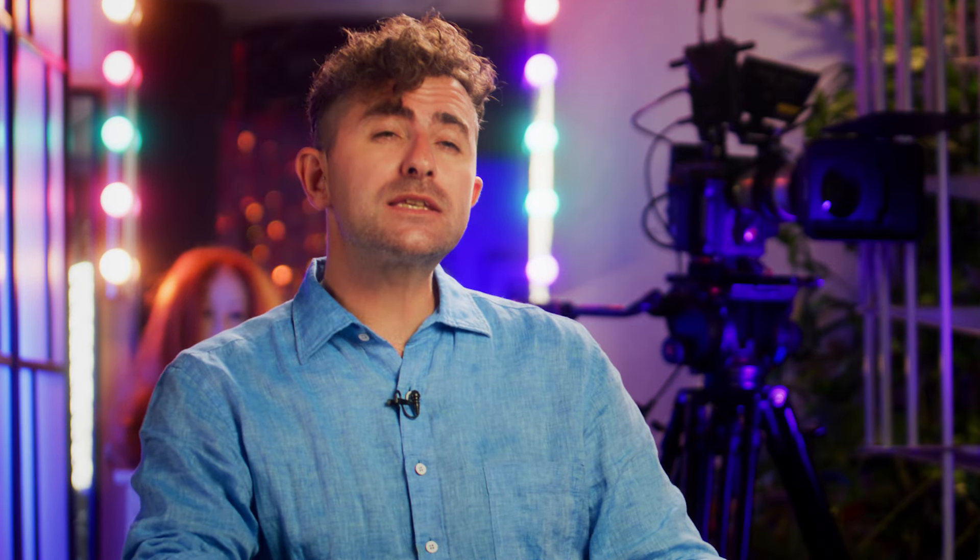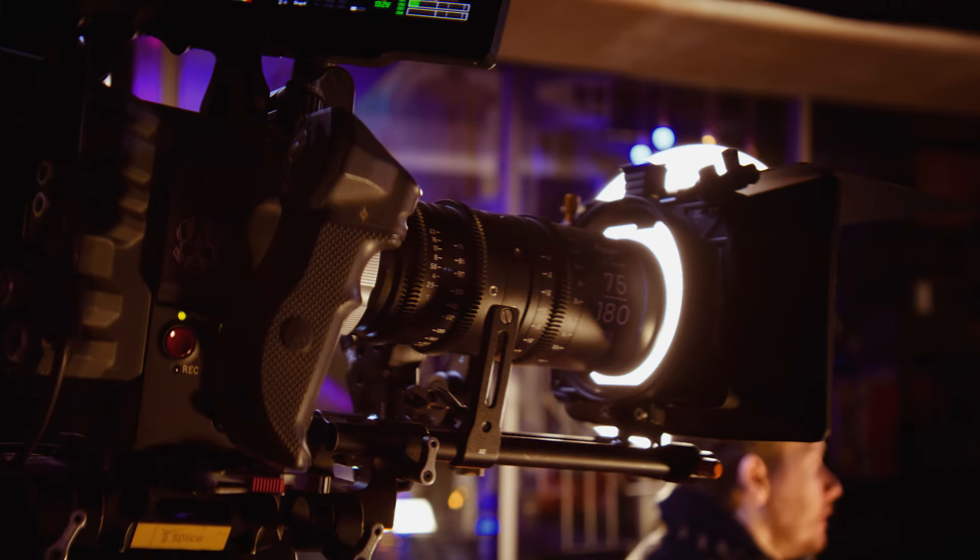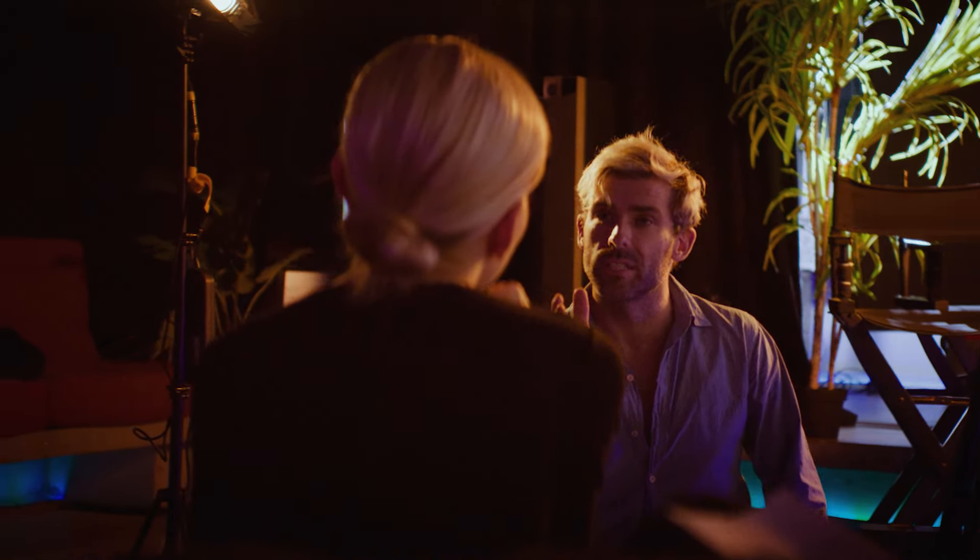Acting on camera and under cinematic lighting is very different to appearing on stage or being videoed in an acting class. The Showreel Launchpad Experience is a series of modular short courses that are designed to equip you with all of the skills that you need as a screen actor.